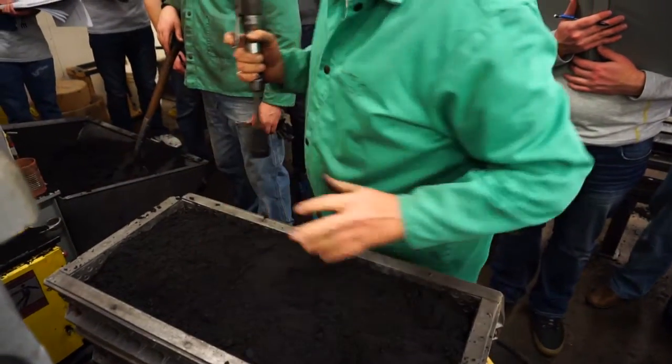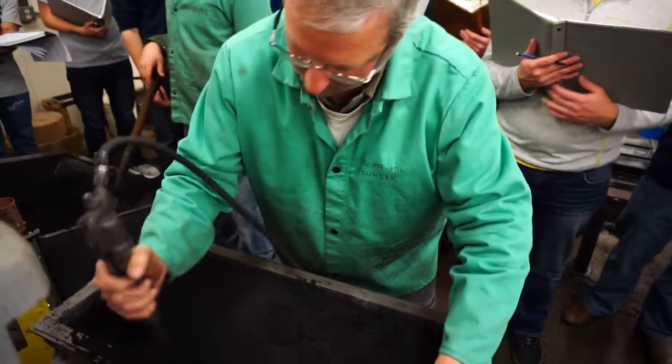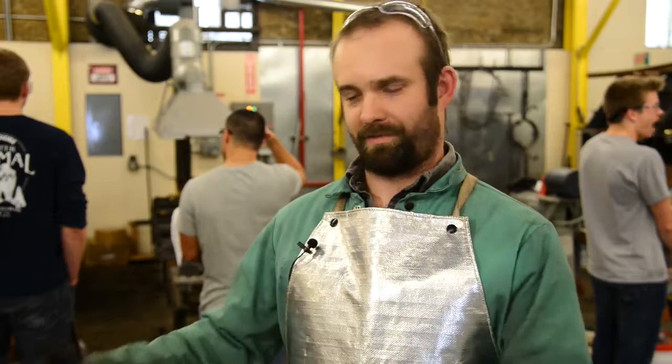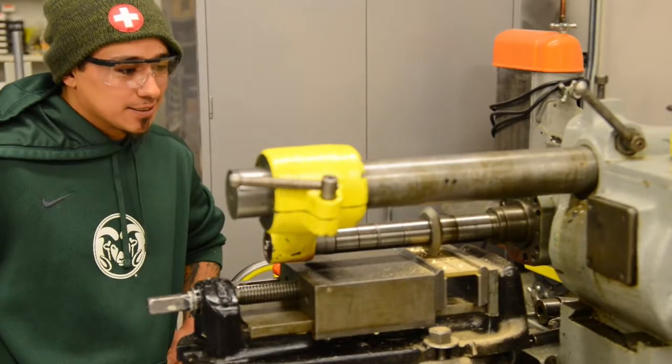We're going to pack that sand in there good and tight. It's awesome, especially because a lot of people like to teach from the book, but it's really nice that CSU applies it hands-on. Our program is not a bunch of Greek letters on a page. We have the part of academics, and then we have to actually go and apply the science.